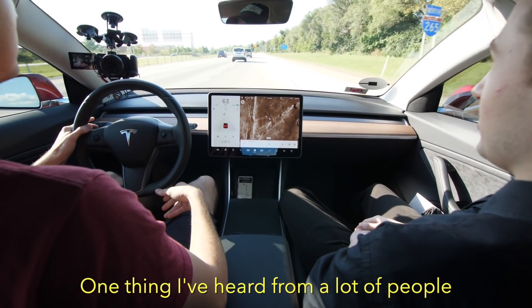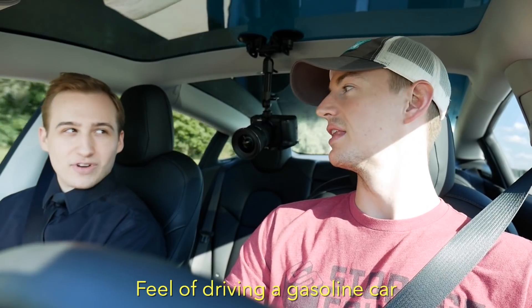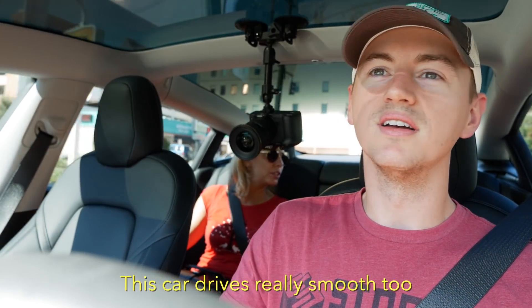Oh, my God. It's so smooth. It's like a roller coaster. And this is the slowest out of all the Teslas, which is crazy. That is crazy. It's one thing I've heard from a lot of people — something they've been hesitant about — you know, a lot of people like the feel of driving a gasoline car. Do you? Not so much. I don't either. This car drives really smooth.